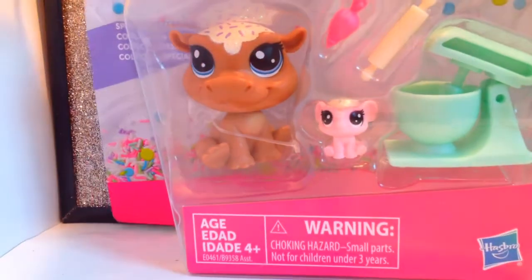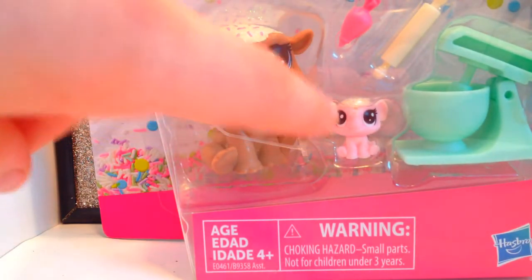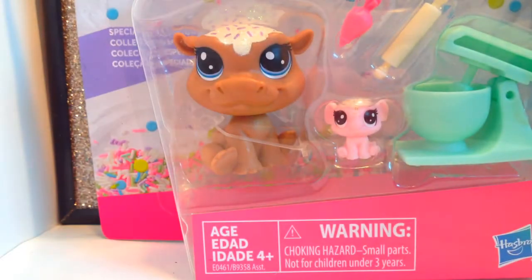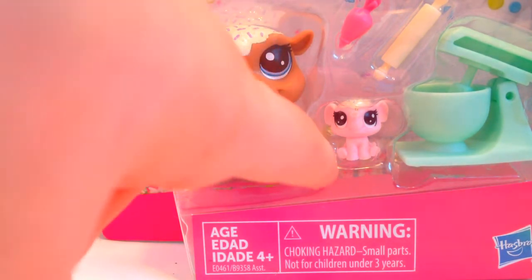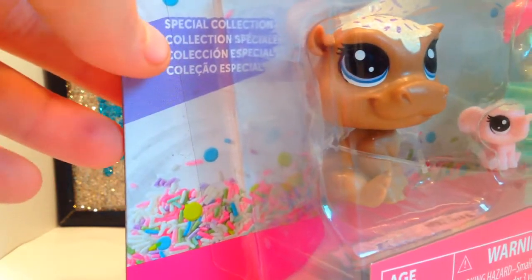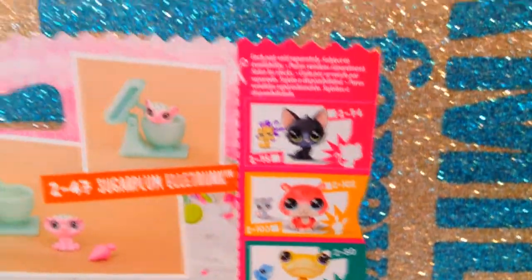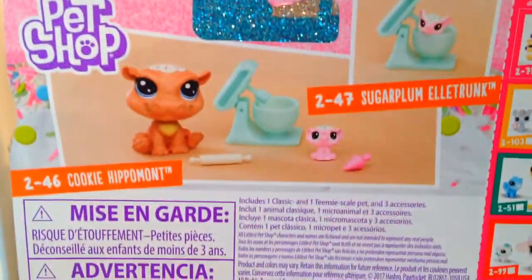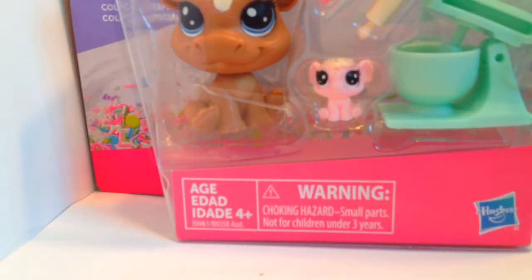Here it is. I got this sweet treat hippo, and then there's a teensy elephant here, and it comes with some mixing accessories for baking. As you can tell, this is a chocolate character, and this is strawberry, and this over here says special collector. So it's Series 2. It's a little disappointing that every series only has about five limited characters in it, but I'm seriously happy that I found it. So let's unbox it.